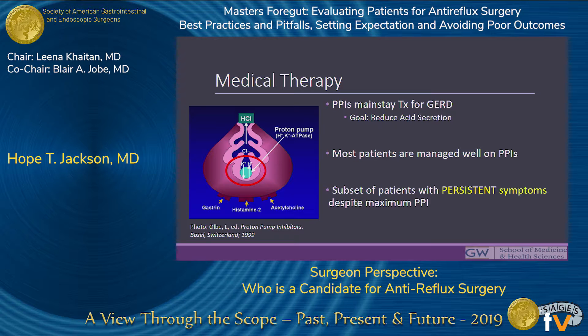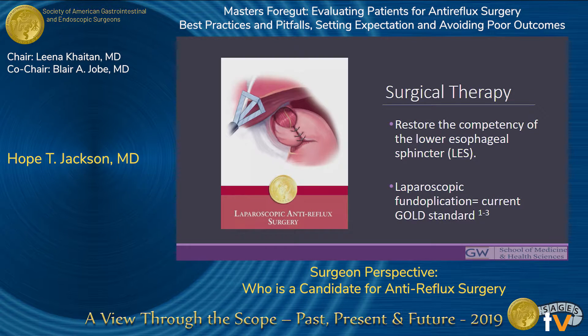The treatment paradigm for reflux disease really shifted with the introduction of PPIs, and they are the mainstay of treatment. They work, and most patients are very well managed on PPIs — the main goal being reducing acid secretion. However, there is a subset of patients that, despite maximum PPI therapy, require other management strategies, and one such strategy is laparoscopic fundoplication. It's generally a very successful treatment modality with control of symptoms in about 60 to 90 percent of patients, and this is done by restoring the competency of the LES, making it the current gold standard for surgical management of GERD.